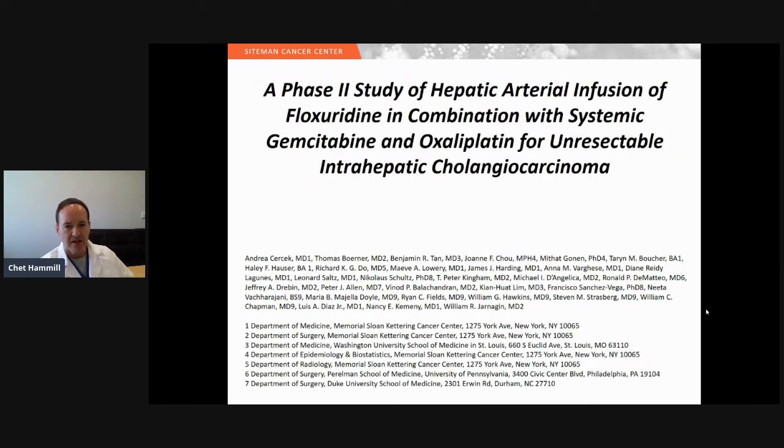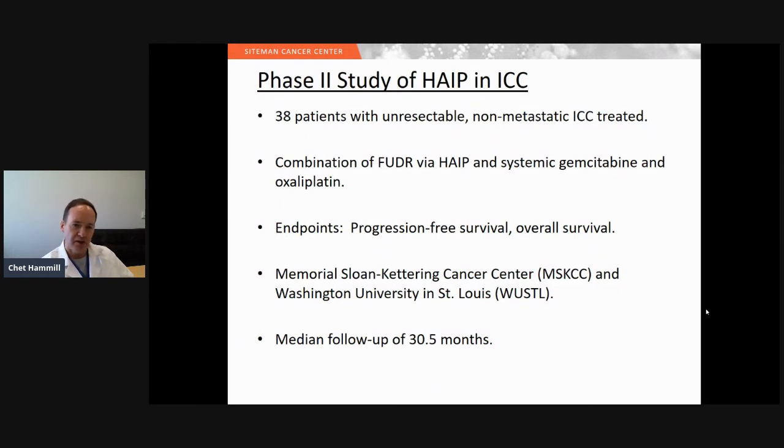This study was published in 2019 with data from Memorial Sloan Kettering and Washington University. It used hepatic artery infusion with FUDR in combination with systemic gemcitabine and oxaliplatin for unresectable intrahepatic cholangiocarcinoma. The study accrued 38 patients with unresectable non-metastatic intrahepatic cholangiocarcinoma. Endpoints were progression-free survival and overall survival, and the median follow-up was 30 months. We started this in 2013, and the data was cut off in 2019 right before publication.